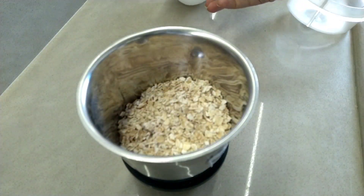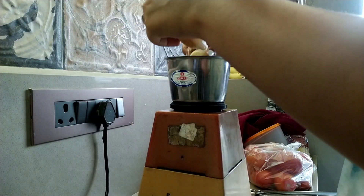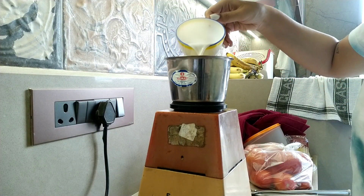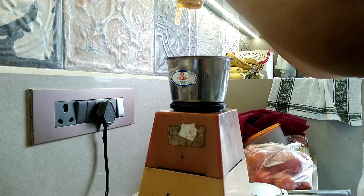Let's move on to some breakfast. I take three-fourths a cup of oats and blend it into a powder and then add a banana and save some for the topping. Add half a cup of milk and then some honey. We all love honey.